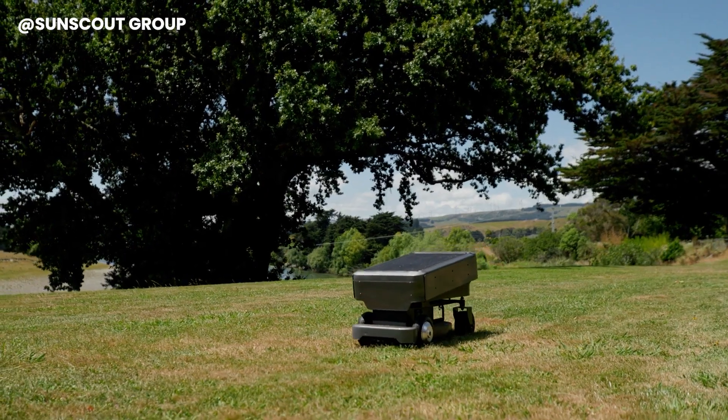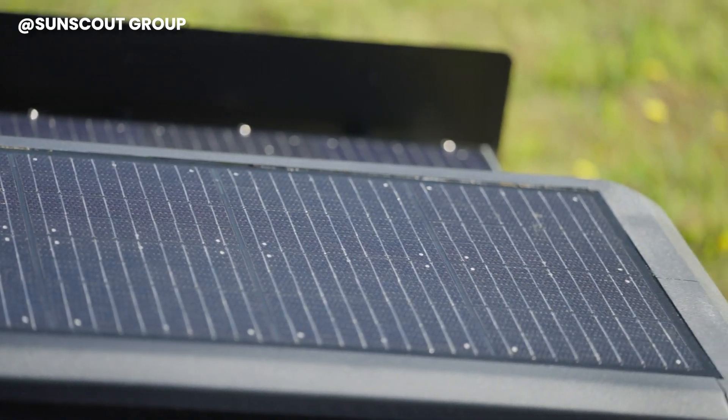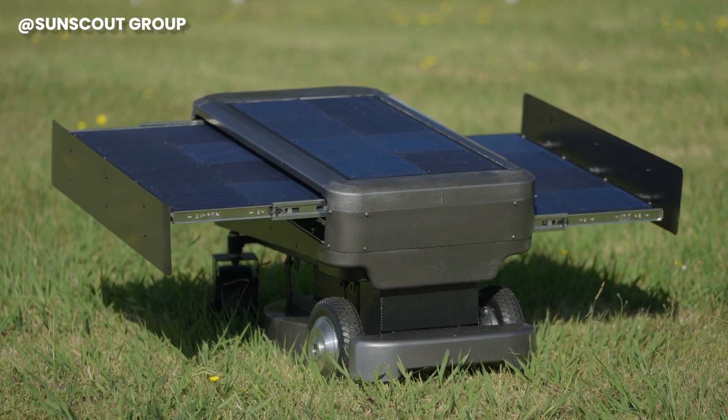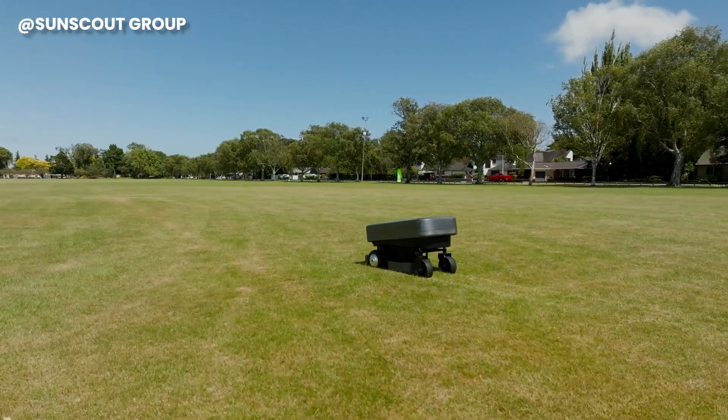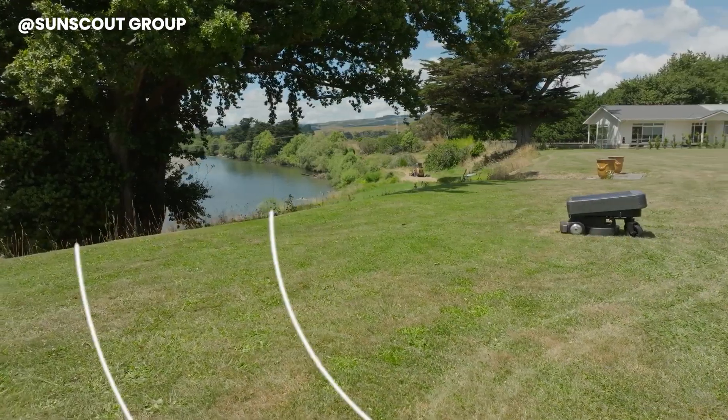But that's not all. SunScout goes beyond basic mowing. With the app, you can set specific pathways for the mower to navigate between lawns and various mowing zones. Define a parking area for standby periods, giving you complete control over your lawn care routine.